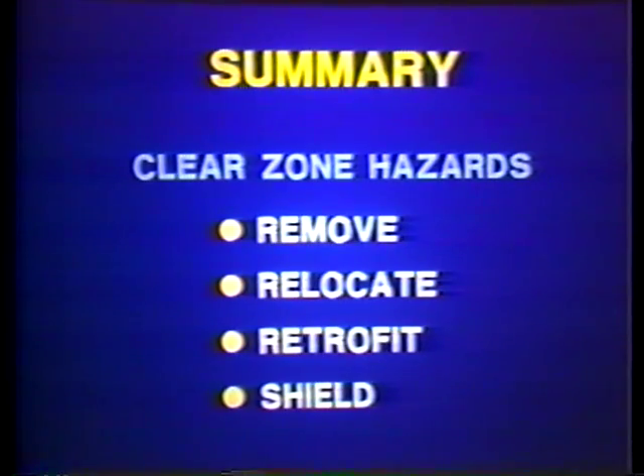We have discussed the importance of establishing and maintaining an adequate clear zone. To ensure maintenance of the clear zone and consequently the safety of motorists, hazards in the clear zone should be removed, unnecessary hardware removed, relocated by moving signs, flattening slopes, and extending pipes, retrofitted with breakaway devices, or shielded with barriers or crash cushions. The three R's: remove, relocate, retrofit, and shield. The clear zone concept is essential, and we'll discuss it again in connection with other safety features.